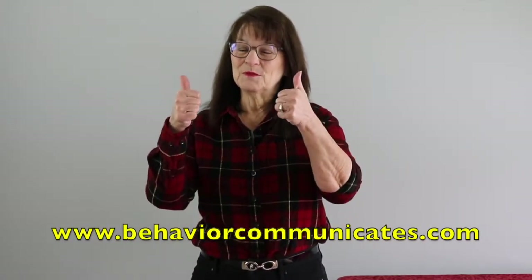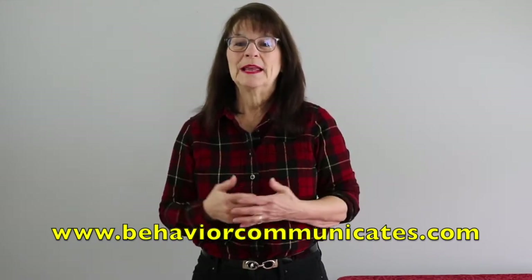If you like this video and you want to be in the know, sign up for Behavior Communicates. You'll automatically get my weekly video and blog plus other resources that I only share with my subscribers. Please like this video, leave a comment below, and share it with all of your parents, teachers, friends, and co-workers on Facebook, Twitter, and all your other social media. You take care and I'll see you next time.